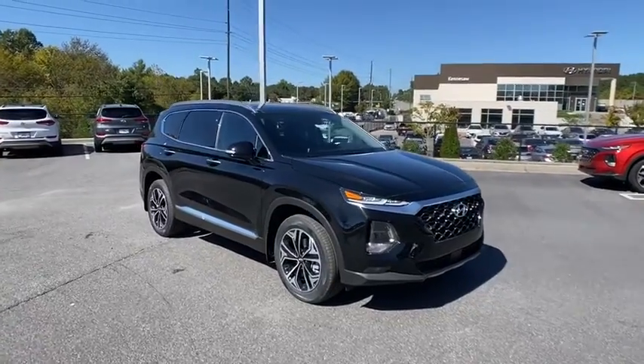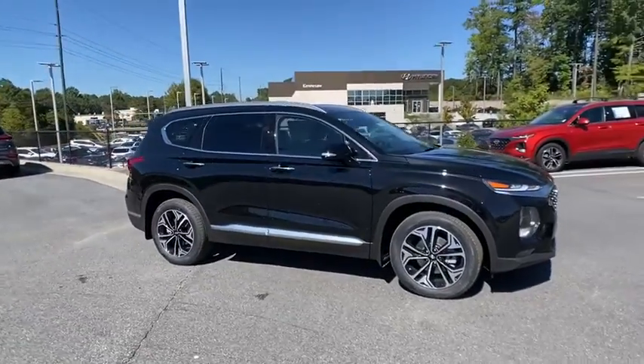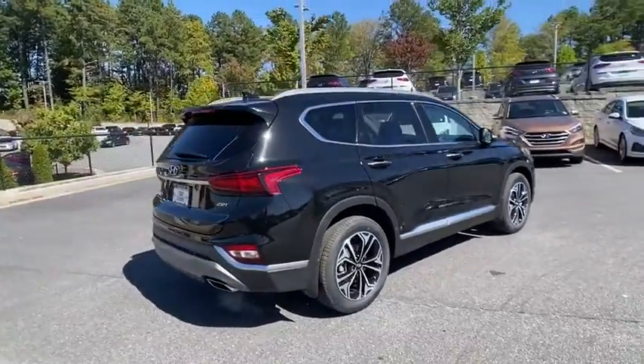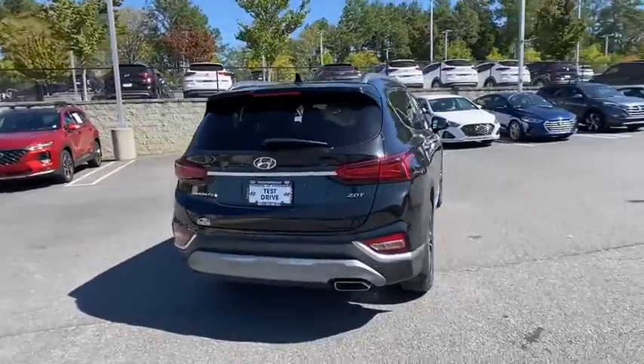We are pleased to show you the 2020 Hyundai Santa Fe. Style, quality, performance, value — need we say more? Here are some of this vehicle's great options.